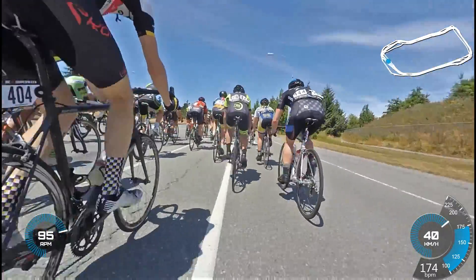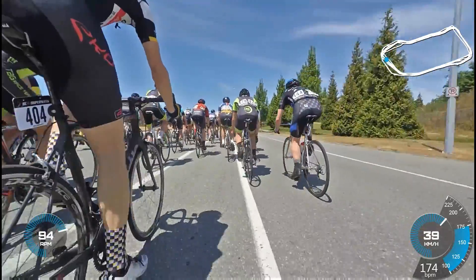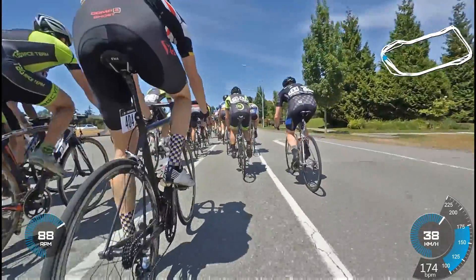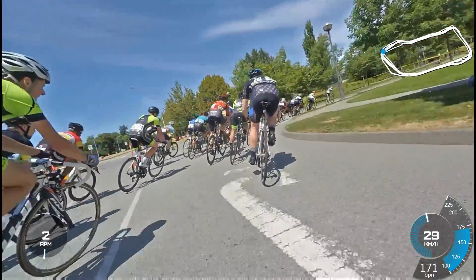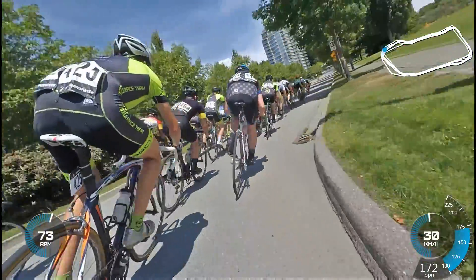Because the pack goes from maybe six or seven across to three or four across until the narrow turn. And that sums up my race — I'm just in the back, trying to catch up.